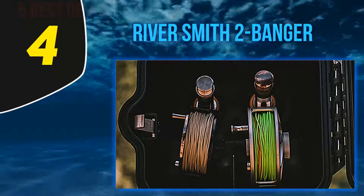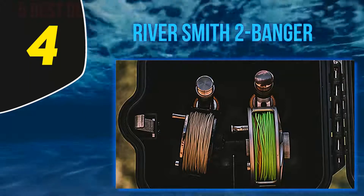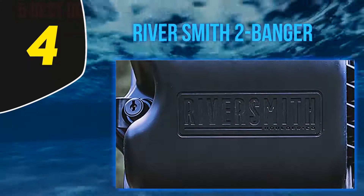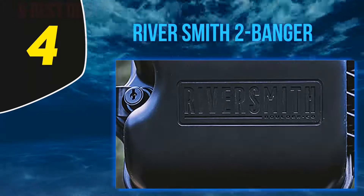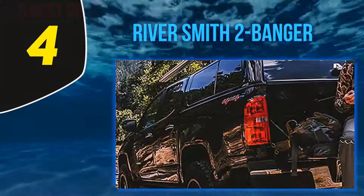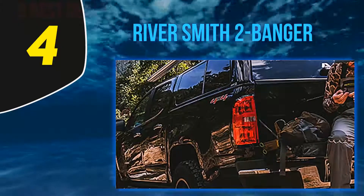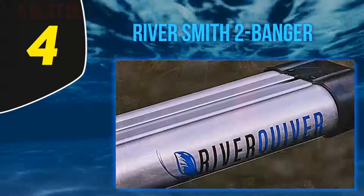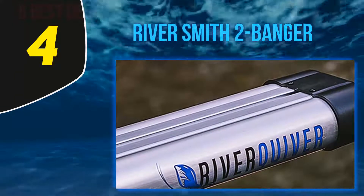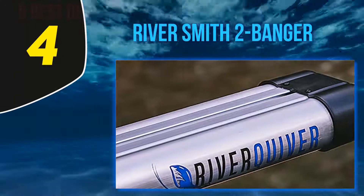No amount of sun, rain, snow, or dust will get to your precious rods, no matter what mother nature throws your way. If your vehicle is fitted with roof racks or aero bars and you're a fly fisherman, then this option ought to be on your radar. An expensive option, yes, but River Smith has come up with an impressively convenient and secure rod transport system with this one that's well worth the cost.